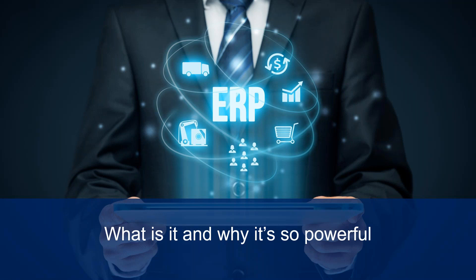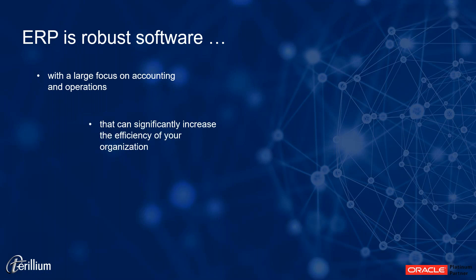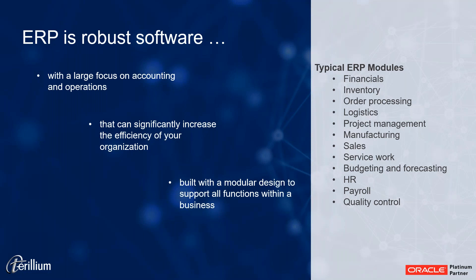ERP — what is it and why is it so powerful? Most of you probably know what it is. It's a large focus of software on accounting and operations that can significantly increase your efficiency. Most ERP systems have a modular design, meaning there are many different pieces all built within the same system to support a lot of your functional areas — financials, inventory, orders, logistics and shipping, managing projects for service-based companies, manufacturing, sales, budgeting, forecasting, HR, and payroll quality. So many different areas of a business all together in one system.